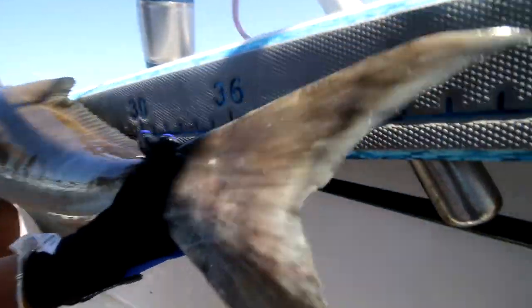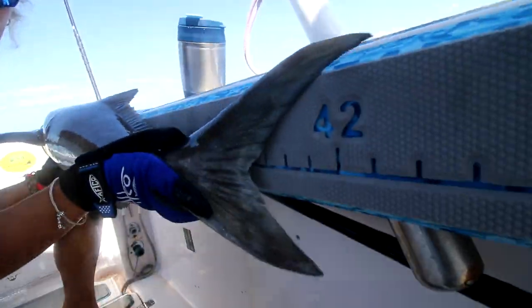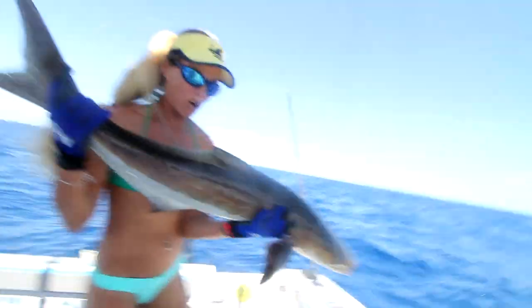Measuring my fish on the C-deck ruler. They have to be 33 inches to the fork. You can see this fish is about 40 inches — 39 at the fork. So totally legal cobia.